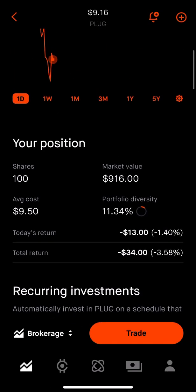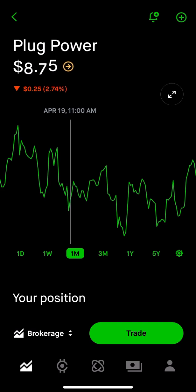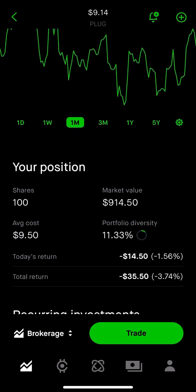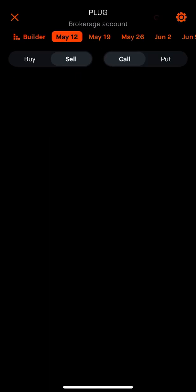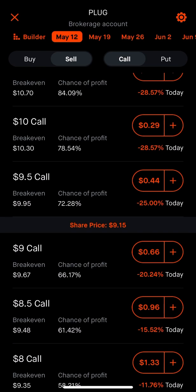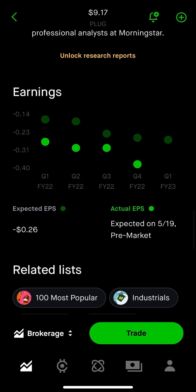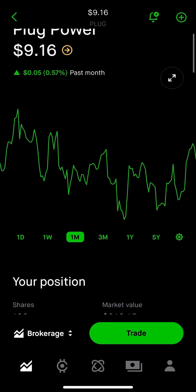Looking at a one-month chart, the stock has basically traded between $9.11 and around $9.35. So, being that my average cost is $9.50, I will end up selling the at-the-money $9.50 call. One more thing I like to do before setting up the trade is check when the stock reports earnings. The expected earnings for Plug Power is on May 19th. I typically don't trade options on stocks going into earnings because the stock tends to be more volatile, whether it goes up or down depending on what they report.